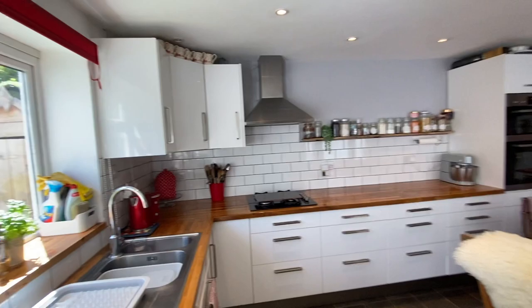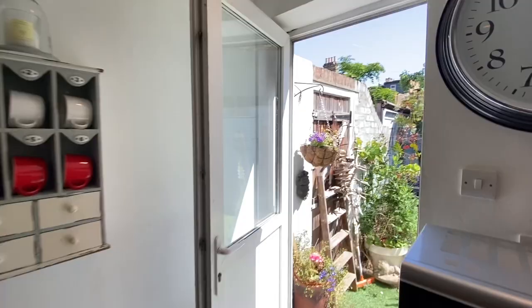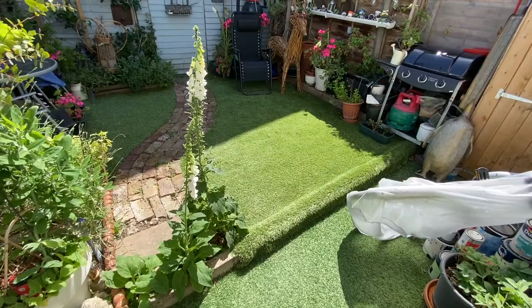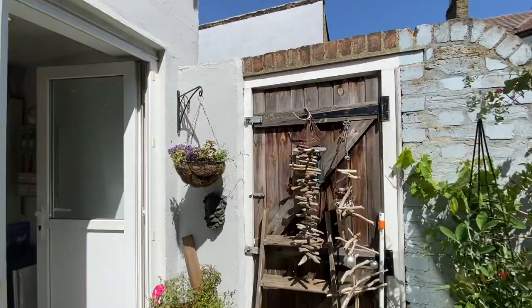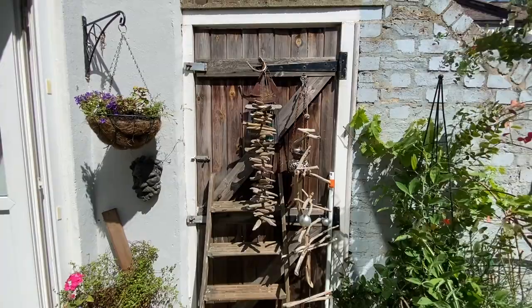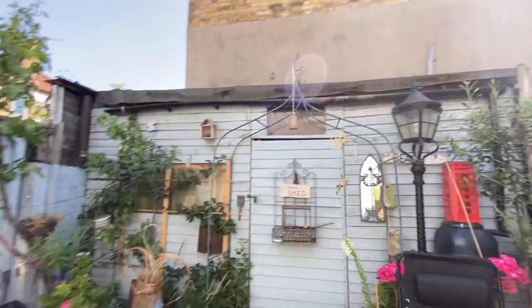It's super private as well around here — you don't really have anyone looking into your garden. Stepping out into the garden, this is AstroTurf and there's no one really looking into your property, so it is a lovely private garden. This door here is the side entrance back onto the road, and this garage door means you could still have a small garden area and also park a car. There is also a shed here.